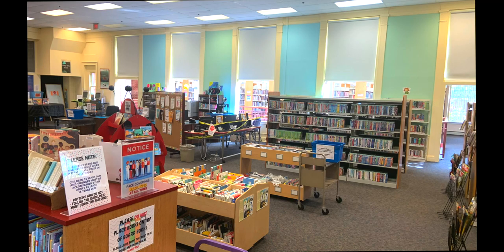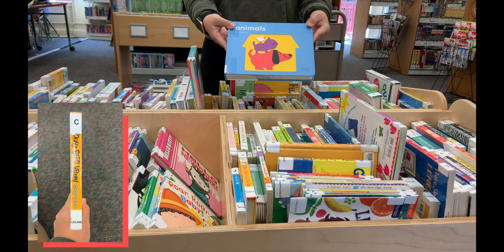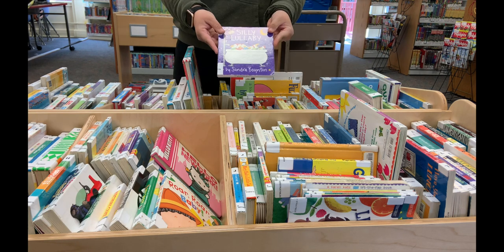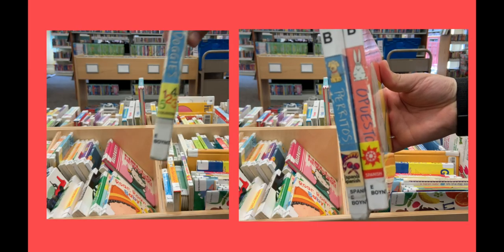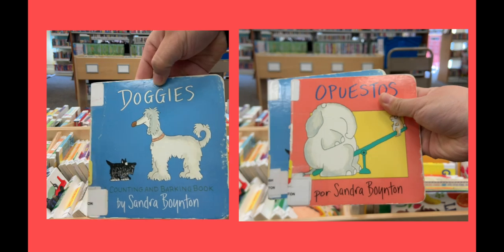Our board book collection can be found by the stairs in a wooden cart and a purple cart. Our board books have a large letter at the top indicating the way they've been labeled. We also put stickers on the spine showing if it's Spanish, ABCs, or an accounting book. These books are great for babies up until the age of 4 and are known for having thick, cardboard-like pages for durability.